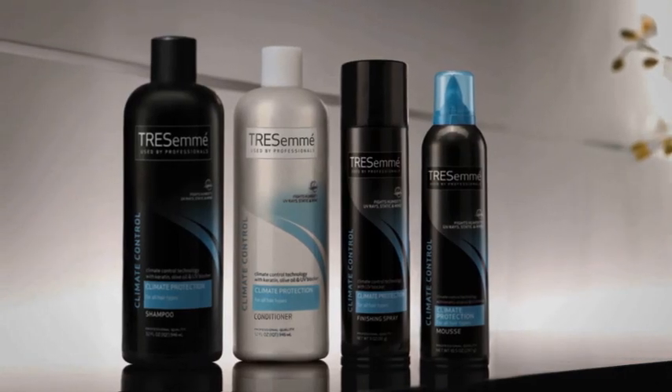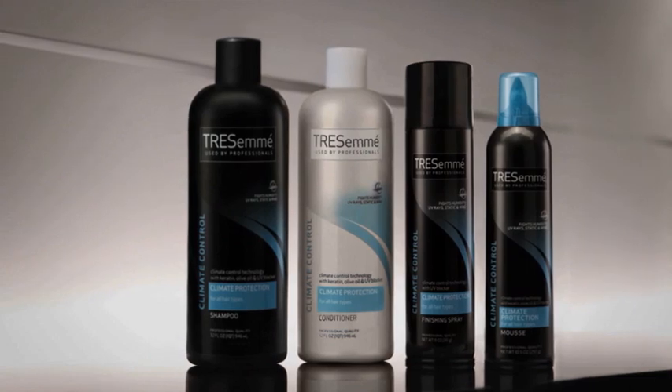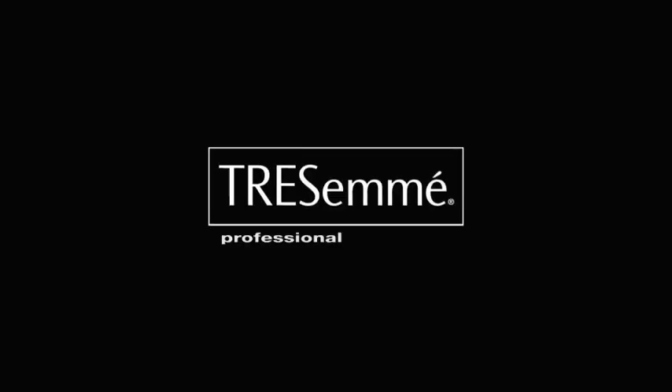The TRESemmé Climate Control Collection. Salon quality without the salon price. TRESemmé Professional. Affordable.